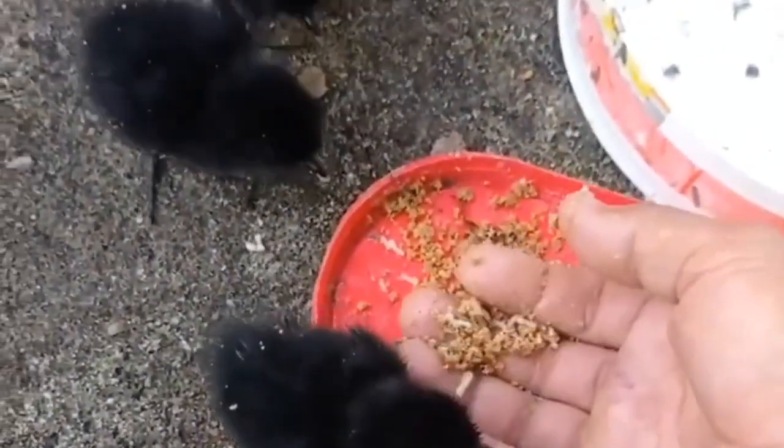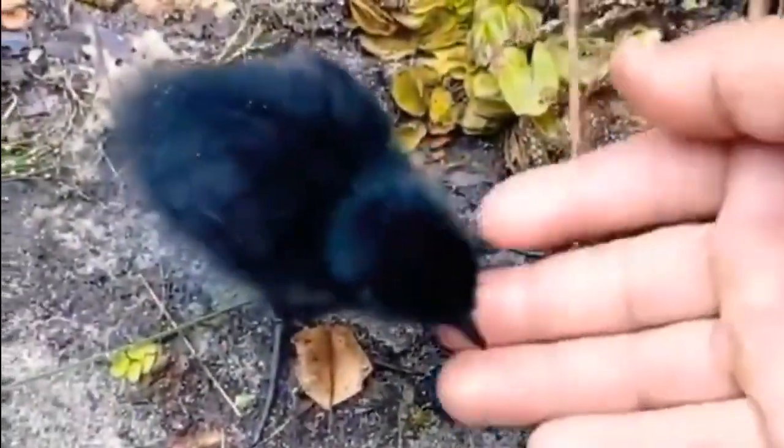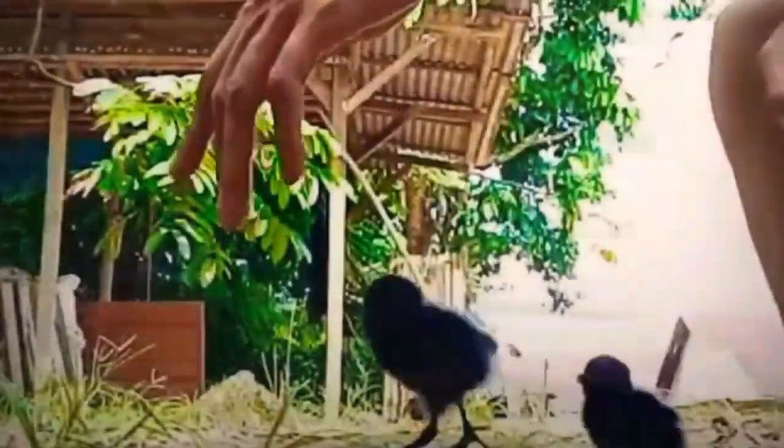Their breeding habitat is marshes across tropical Asia from Pakistan east to Indonesia. They are mainly seen in the plains but have been known from the higher hills such as in Nainital at 1300 m, and the High Range at 1500 m in Kerala. These large, 32 cm long rails are permanent residents throughout their range.